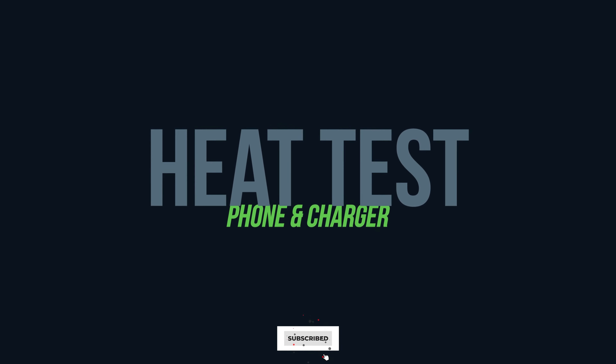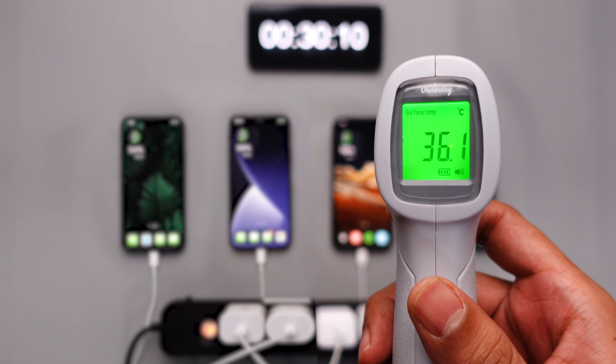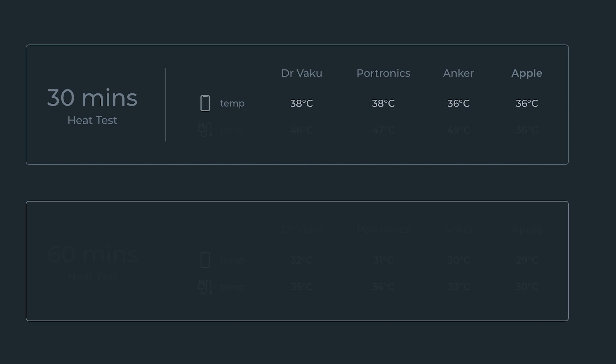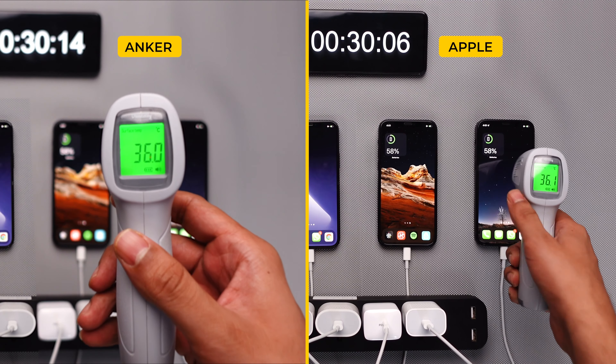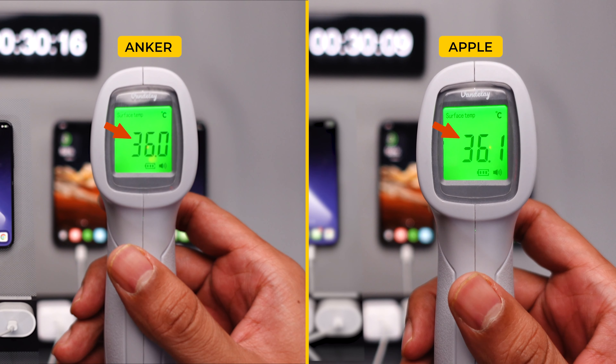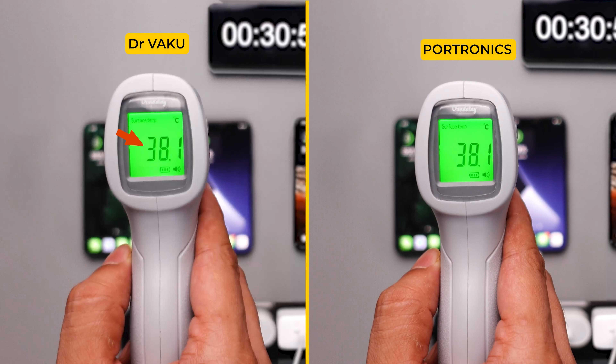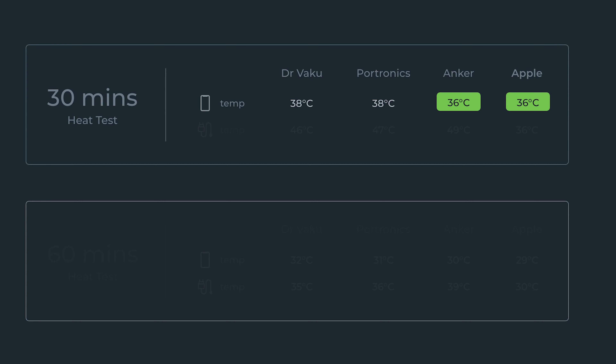We also performed a heat test for all the devices and chargers at the 30-minute and 60-minute intervals. At 30 minutes, the iPhone temperature with the Anker and Apple chargers was slightly lower at 36 degrees Celsius, while the iPhones charged by Dr. Waku and Potronics were at 38 degrees Celsius.